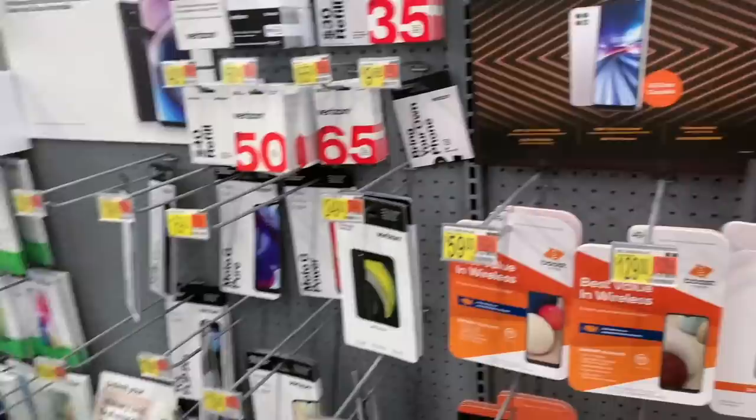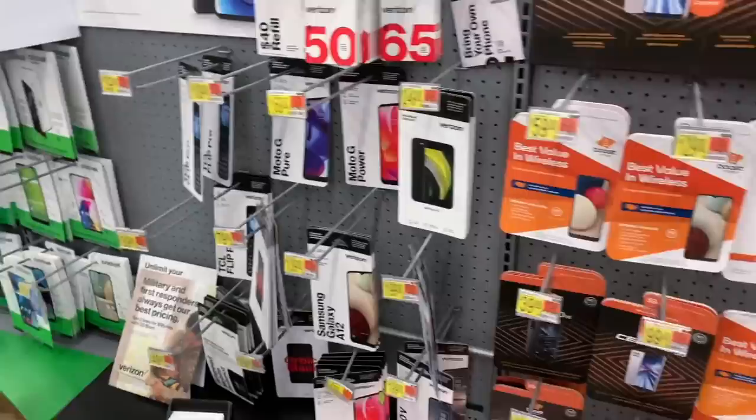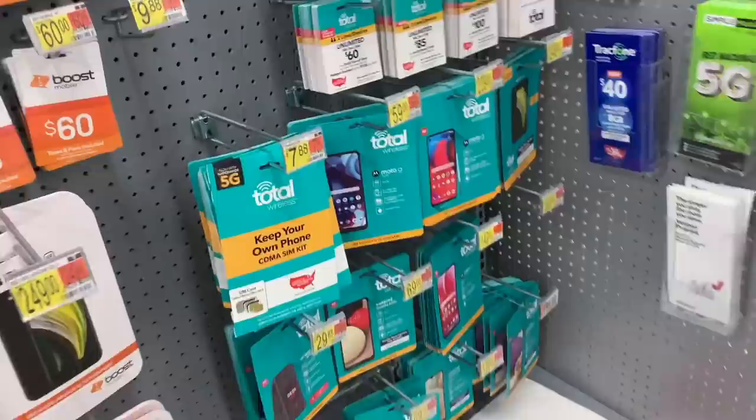Hey guys, welcome back to another video. So as you can see, iPhone status — we are shopping for an iPhone. Our backup iPhone that we use for work broke, so we're searching for another one. We're going to try to find the best deal. We don't really need a certain kind of service because it is a backup phone, so we're just gonna see what we can find.